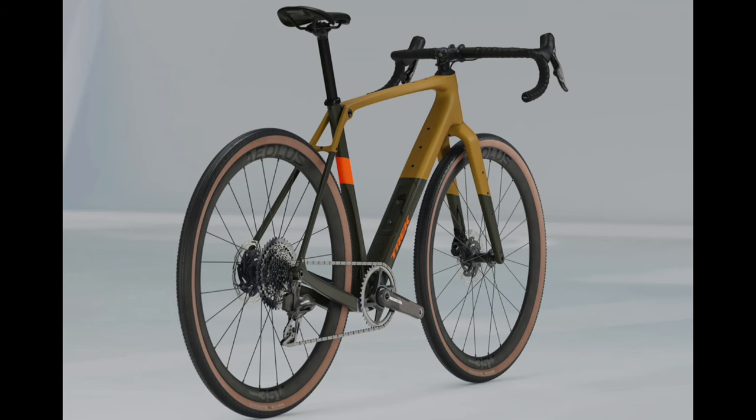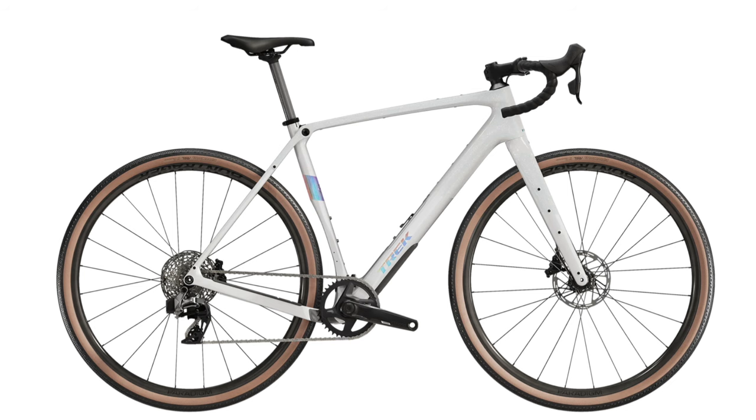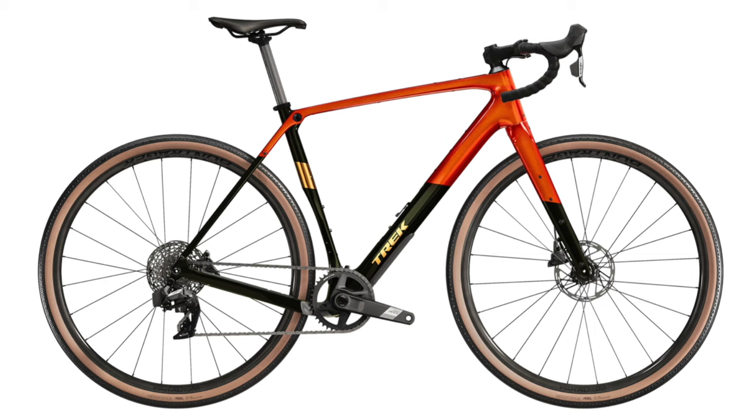Another thing in the lineup I like is the Checkpoint SL7 with the 1x SRAM Explorer wide-range group set, which is great for gravel. They had a 2x offering last time and I'm like, why do you need 2x for gravel? You get electronic across the whole lineup, which is nice. On the SL6 you get the Rival, which comes in a cool spaceship-looking silver-white color or a purplish blue. But the SL5 — I really, really like that one. It's a great value and looks cool in either color.